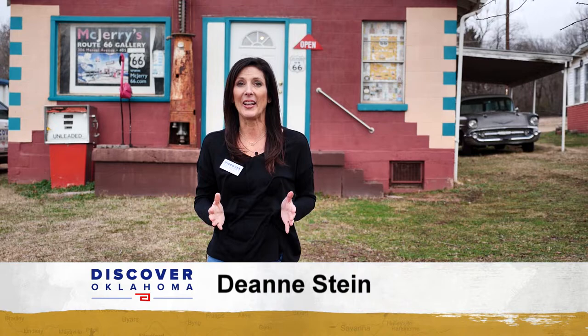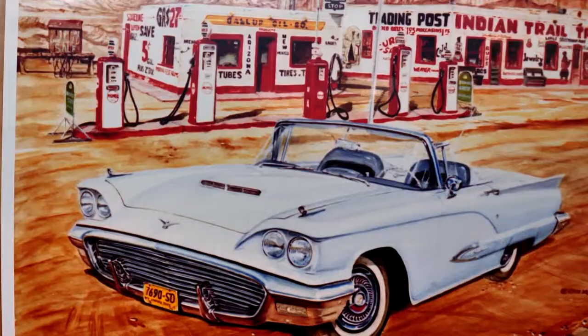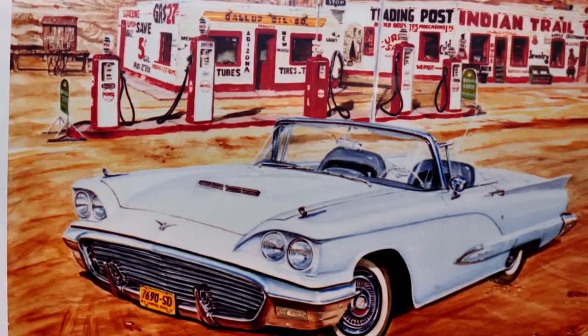McJerry's art gallery sits just off of Route 66 here in Chandler, and if artist Jerry McClanahan is home, his gallery is open for business. He was fascinated as a kid with treasure maps and the Old West and old abandoned trails. That fascination grew stronger when Jerry McClanahan discovered Route 66 as a child and later drove it as an adult.